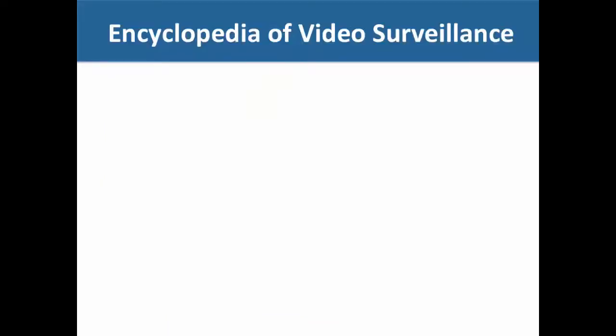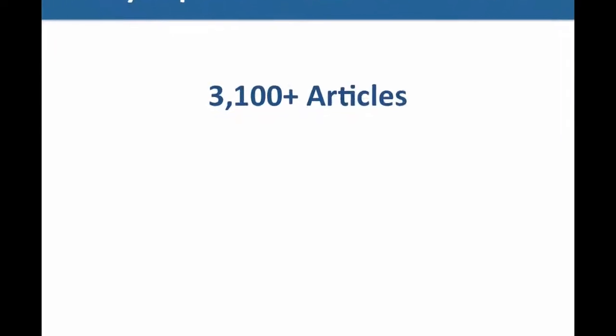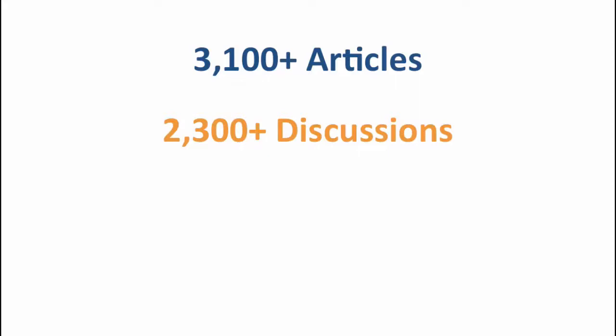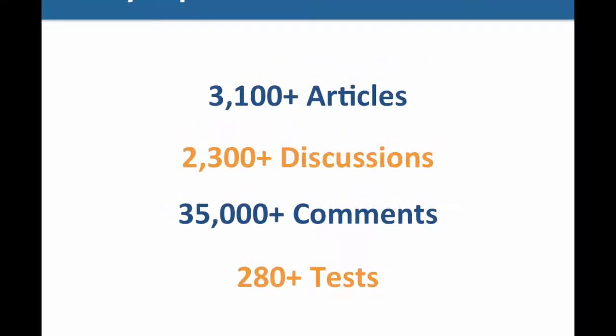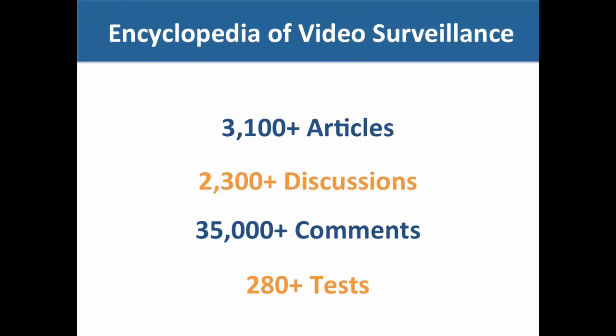IPVM is an encyclopedia of security information. We have over 3,000 articles, over 2,000 discussions, and incredibly more than 35,000 comments — and that's just since less than two years ago when we started our internal discussions. We have nearly 300 tests, and those are original tests we do in-house in our own lab. We spend usually 40, 50, 100 hours per test making sure that the results are accurate and in-depth.